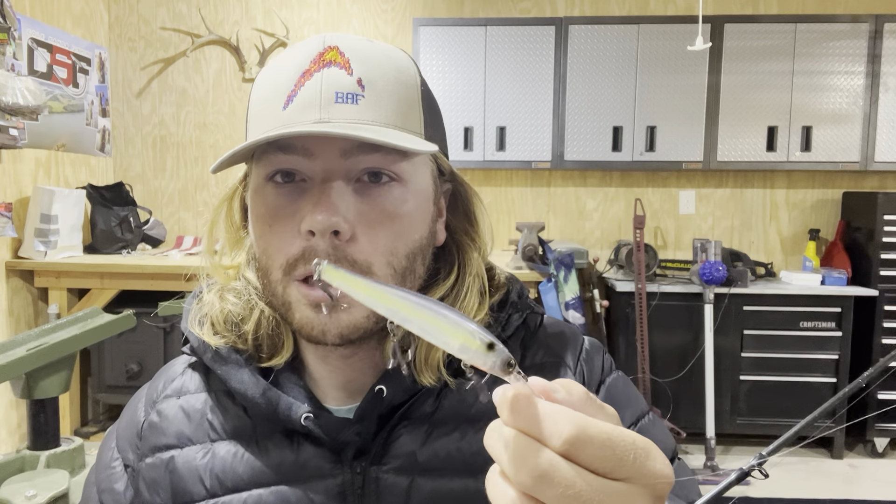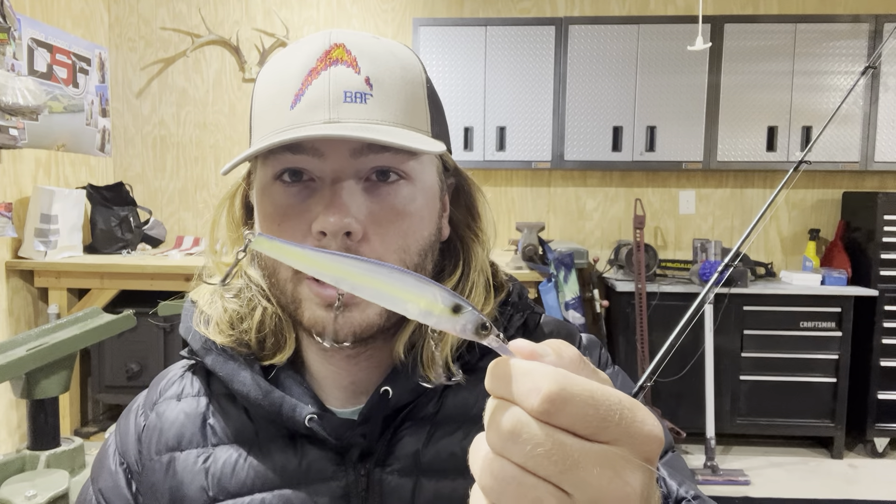For the jerkbait I use a 6.1:1 gear ratio — no need for a fast ratio — on a 6'6" medium-action Shaman Witch Doctor Tackle rod. I like a shorter rod because I can jerk it without hitting the water and really make the bait do cool things. I wouldn't go much higher than a 7'2" with a jerkbait. The colder it gets, the better I've done on a jerkbait — but you've got to have patience. I like to pick it up once I already know there's fish in the area from finding them on a rattling vibe or Alabama rig, then slow down and pick off those big lethargic ones.